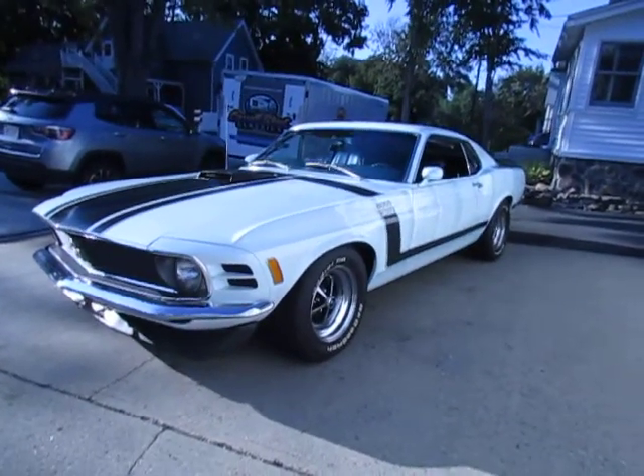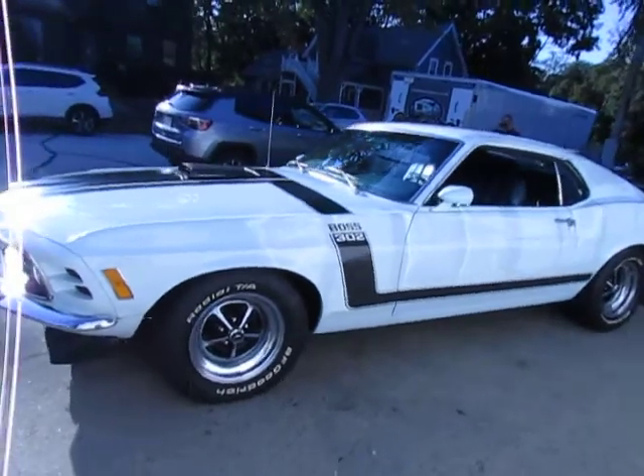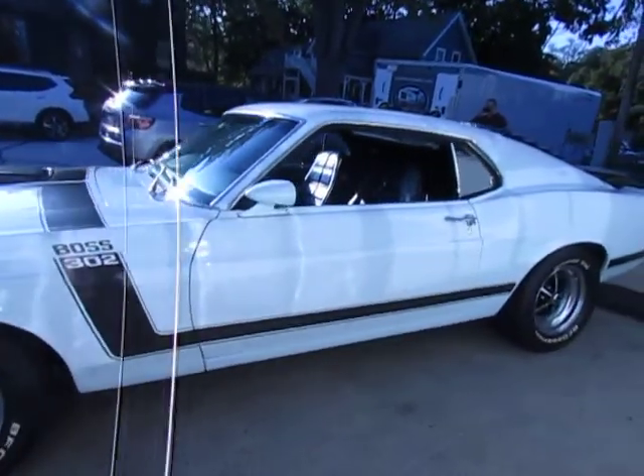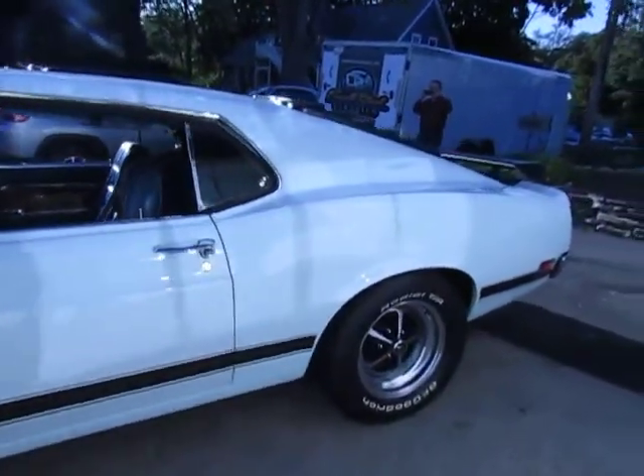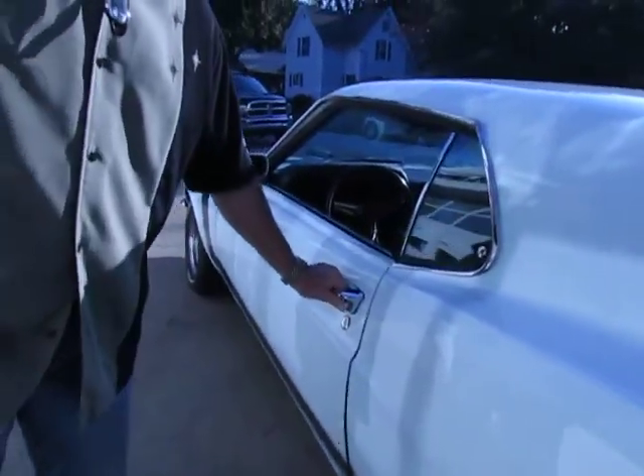This is a car that Honeywell Corporation bought brand new in 1970 and they campaigned this car. It has dealer-installed headers in the trunk. They sent it to the Ford dealership and had headers installed. They did a lot of modifications to this car.